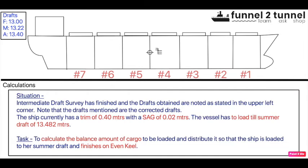To explain this, I have a Panamax bulk carrier with seven holds. The situation is that an intermediate draft survey has finished and the drafts obtained are visible in the top left corner. The vessel has a sag of two centimeters and a trim of 40 centimeters. We have to load the ship to the summer draft of 13.482 meters. The task for the ship's officer is to calculate the balance amount of cargo, distribute it so that the ship finishes on an even keel at a draft of 13.482 meters.